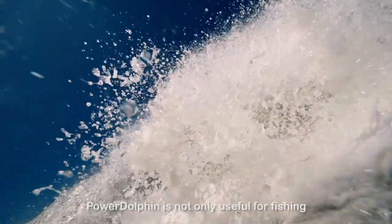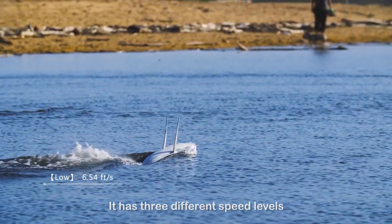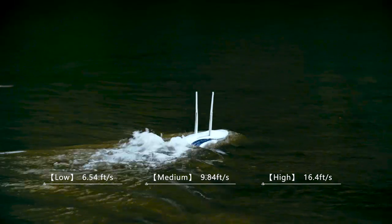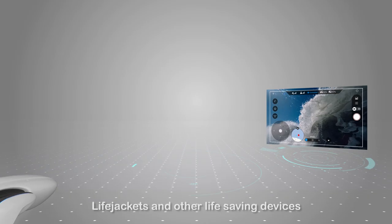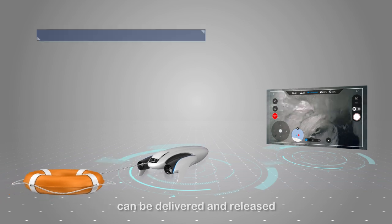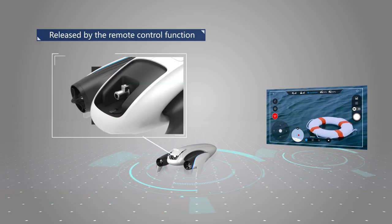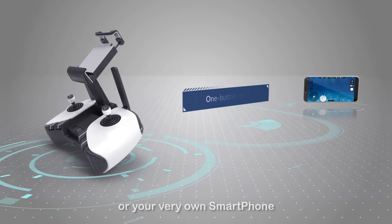Power Dolphin is not only useful for fishing, but also in marine search and rescue. It has three different speed levels. Lifejackets and other life-saving devices can be delivered safely and released via the remote control function. It can be operated with the included controller or your very own smartphone.